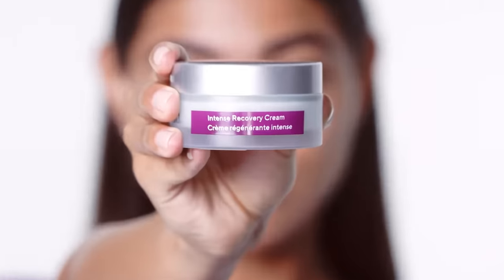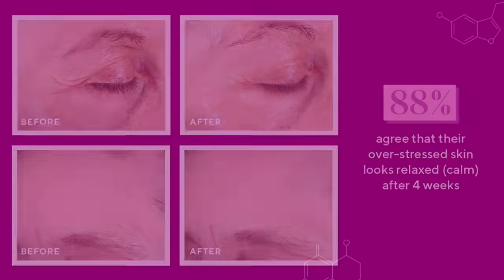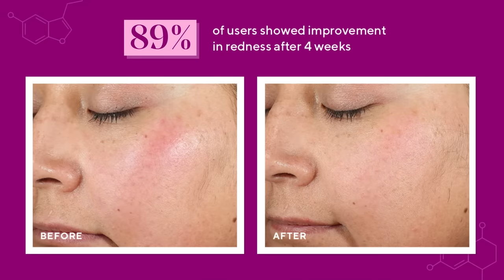With Intense Recovery Cream, 88% agree their overstressed skin looks calm after 4 weeks. 89% of users showed improvement in redness after 4 weeks.